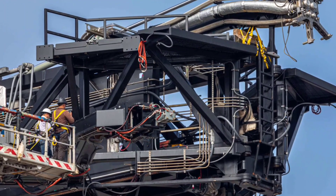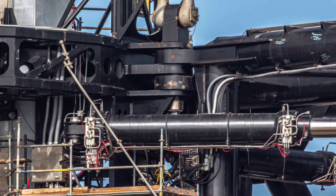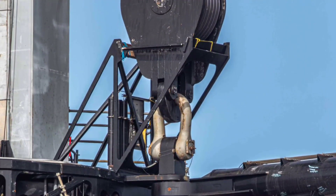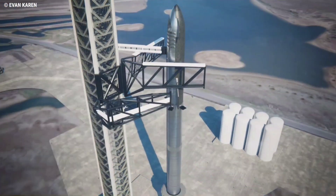SpaceX will also need to complete shakedown testing of the arms themselves, ensuring that the massive structures' hydraulic, electrical, and mechanical systems are all working properly in the near future. Those arms will be used to grab, lift, and install Super Heavy boosters and stack Starships on top of them.